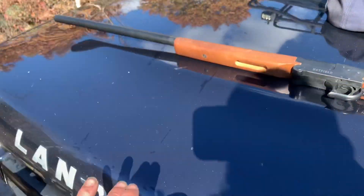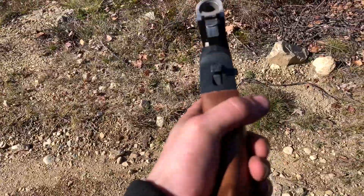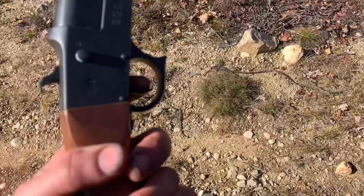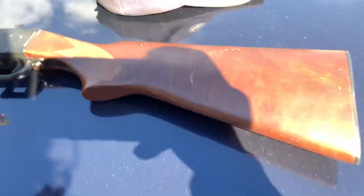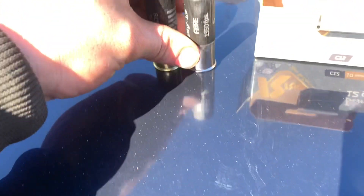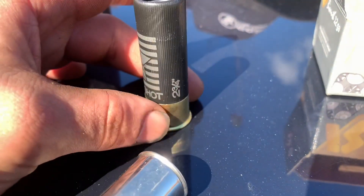So here's my 12 gauge - it is a Hatfield SGL single shot, barrel break, it's a 3-inch chamber. I don't want to scratch the hood, this is the old man's vehicle after all. I brought a combination of birdshot - 28 grain - and double-aught buck, 9 pellets, 2 and 3 quarter inch.